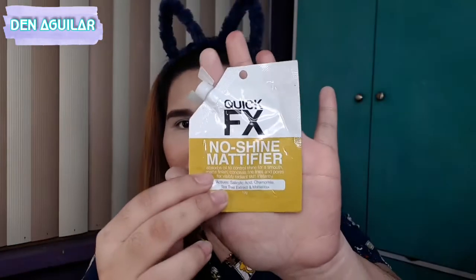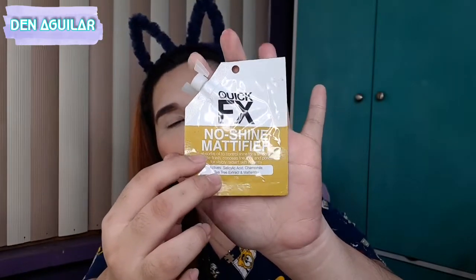Top 3 na primer is this one. This is the Quick FX No Shine Mattifier. I love this because na-fill in niya talaga yung mga large pores ko sa mukha ko. And sobrang nagiging smooth yung finish ng mga foundation or yung base ko pag ginagamit ko talaga ito. And this is only 99 pesos, kaya sobrang affordable. And tagal na sa akin ito pero ang dami pang laman because a little goes a long way.